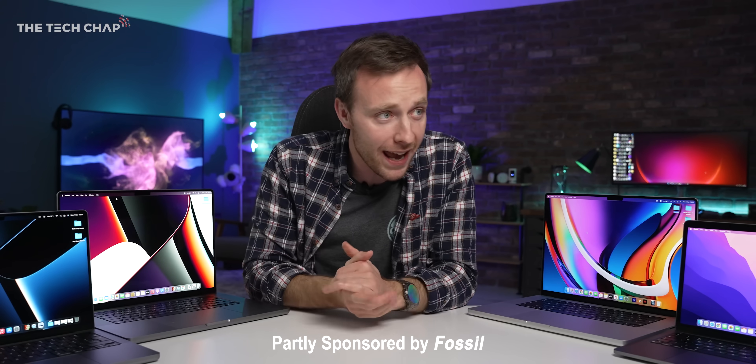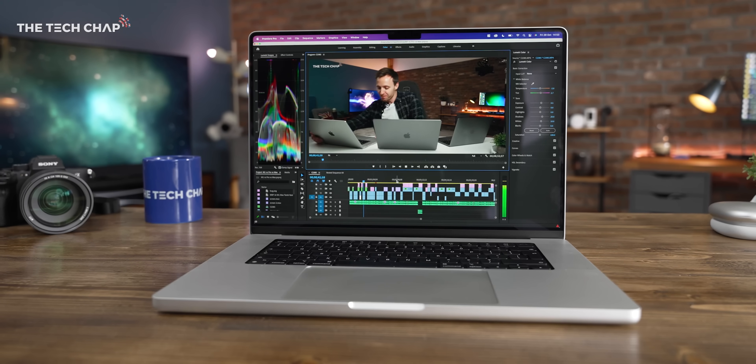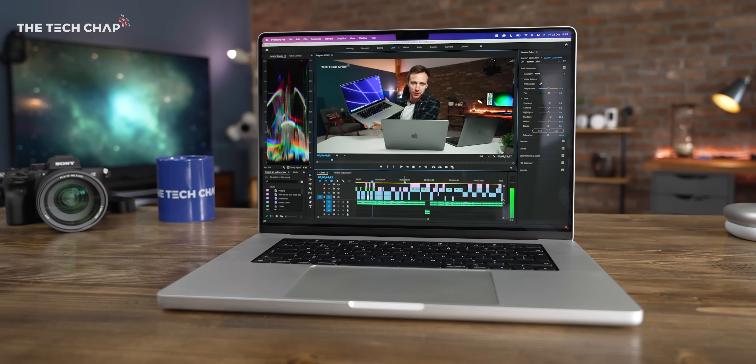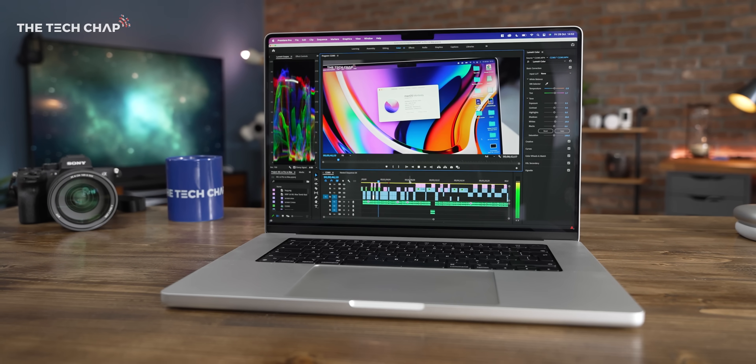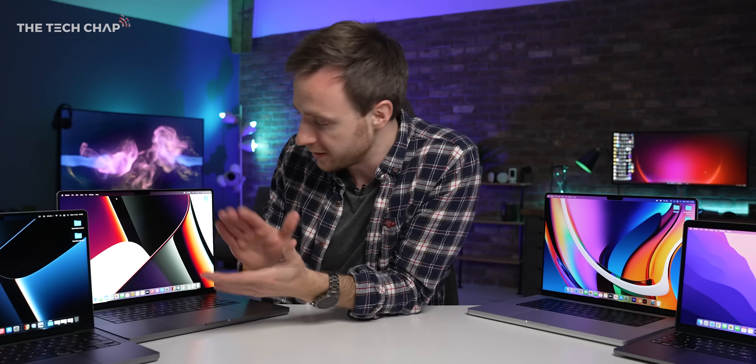Hey guys, I'm Tom the Tech Chap, and the other day I made a bit of a mistake. I posted my performance comparison video with the new MacBooks, and near the end I mentioned that after a couple hours of benchmarks, both the M1 Pro and M1 Max versions of the Pro 16 had a similar 75% of their battery left. So from that, I extrapolated and assumed that they were pretty similar, so you weren't really compromising on battery life by going with the M1 Max over the Pro. But boy was I wrong, massively wrong in fact, although not through my own sheer stupidity, which is normally why I'm wrong.